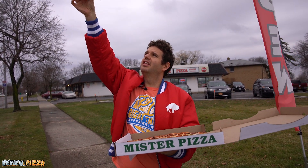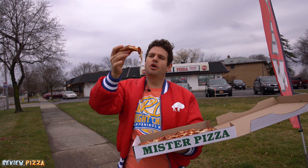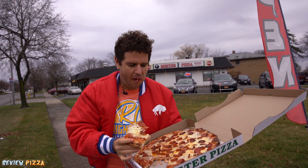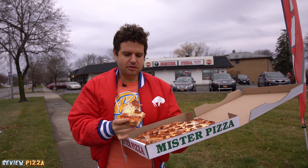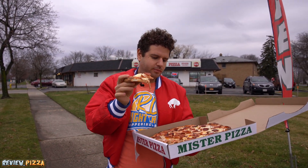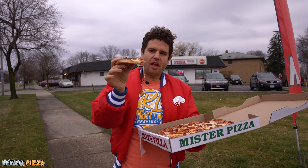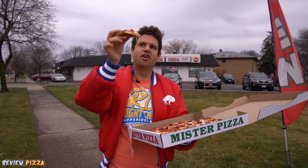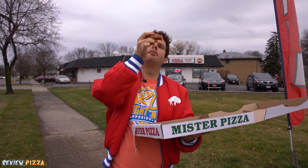Looks beauty underneath. I'm catching some herb smells. Solid pizza. The sauce has definitely got some extra herbs in it. I'm not sure yet, but I like the crust. The crust is nicely cooked on this bad boy.